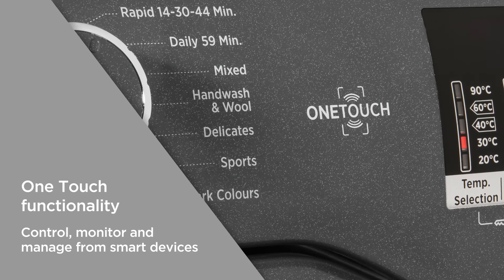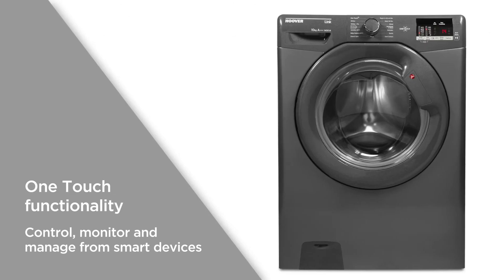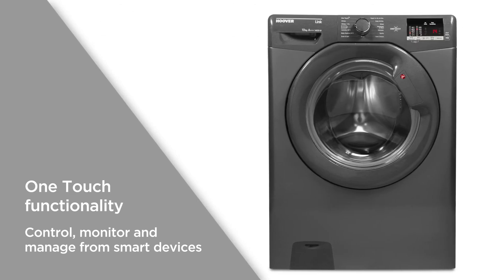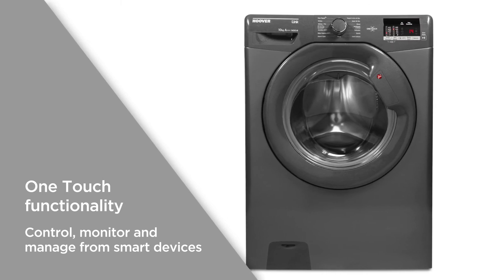One-touch functionality utilizes NFC technology and the Hoover Wizard app, giving you the ability to effortlessly pair with your smartphone, so you can control, monitor and manage wash cycles all from your smart devices.